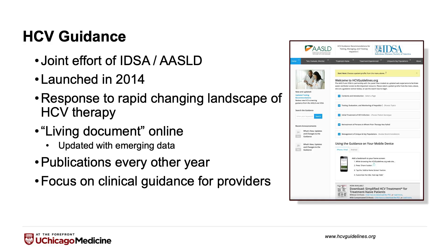First, a little bit about the HCV Guidance. This was launched in 2014 and was a joint effort between the IDSA and the AASLD, really geared towards giving providers up-to-date recommendations on the care of hepatitis C patients. This is a living document that is consistently updated with new guidance, new research and evidence, and also new recommendations based on that evidence.